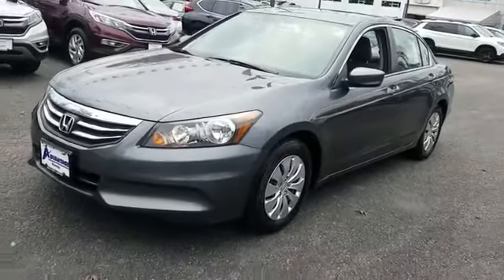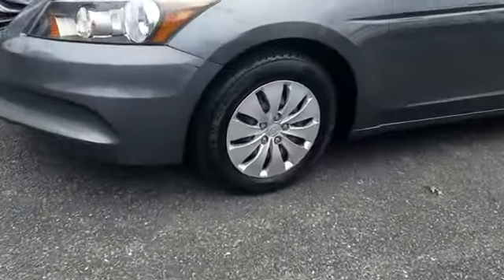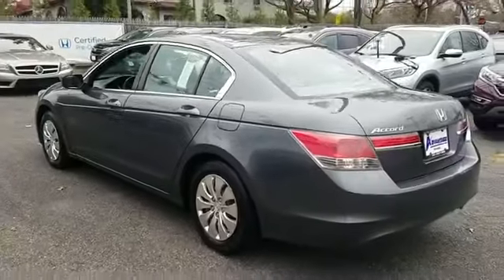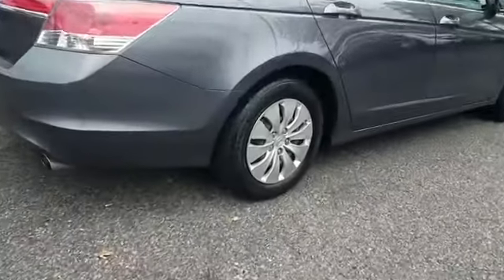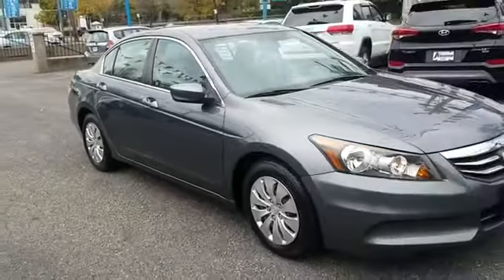2012 Honda Accord Sedan with less than 61,000 miles on the odometer. This sedan combines safety and comfort with style and performance. If you're looking for extras, look no further than these built-in features: pass-through rear seat, brake assist, power outlet, keyless entry, front bucket seats, steering wheel audio controls, automatic headlights, auxiliary input, stability control, and passenger side airbag sensor.